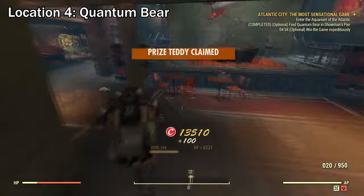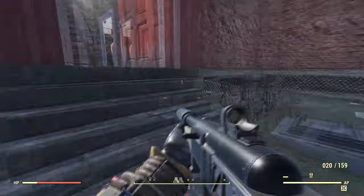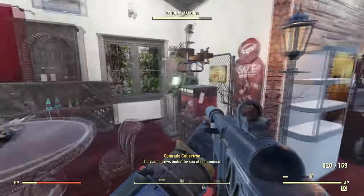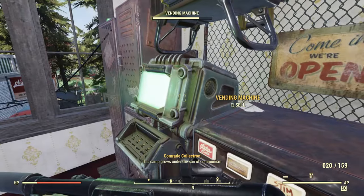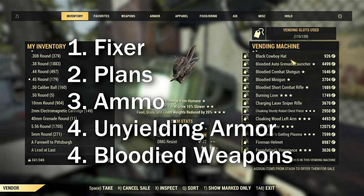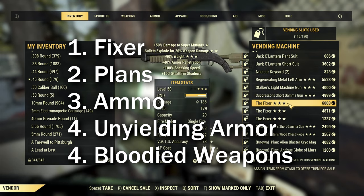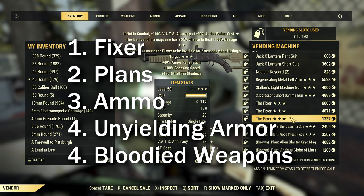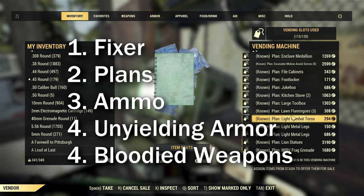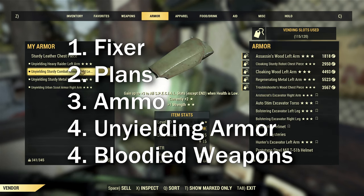Finally, I'm going to show you the AFK method on how to earn caps. First, head over to your home or camp — you need to have a vending machine. Some of the best-selling items I have in my vending machine include the fixer, rare plants if you have them, ammo materials like adhesive and steel, which are required for repairing your gear and weapons.